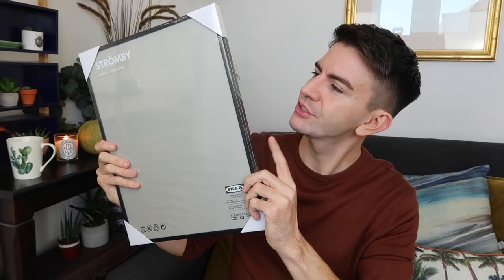I saw these Ikea frames — these are Strombie, I'm not sure if they're still in store. They've got a nice solid metal black frame. She wanted 50p each, but did me three for £1, which I thought was an incredible deal. These are going to be perfect for some prints I've just got.